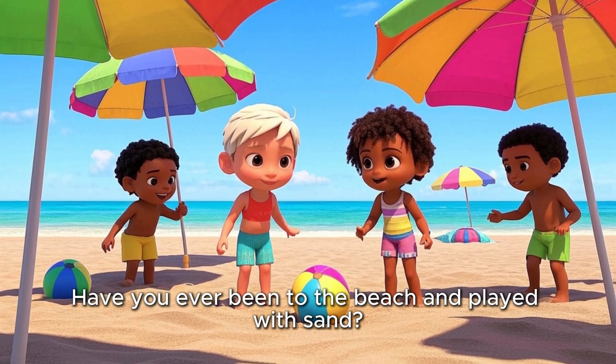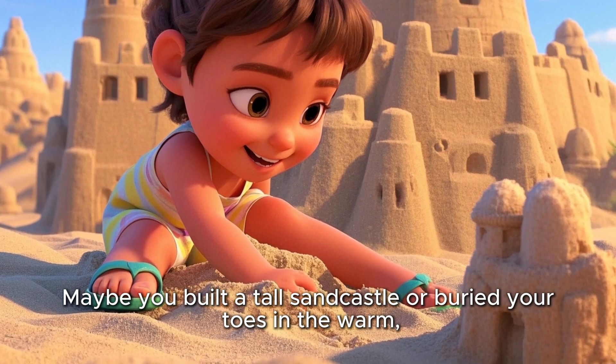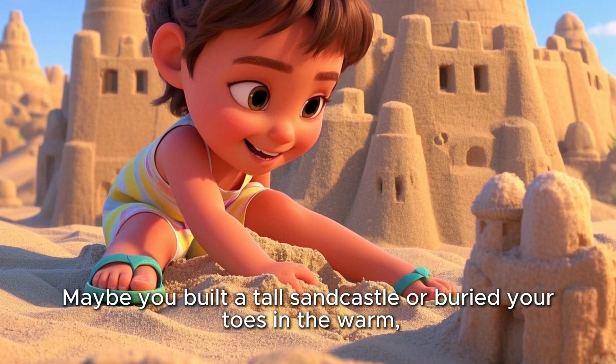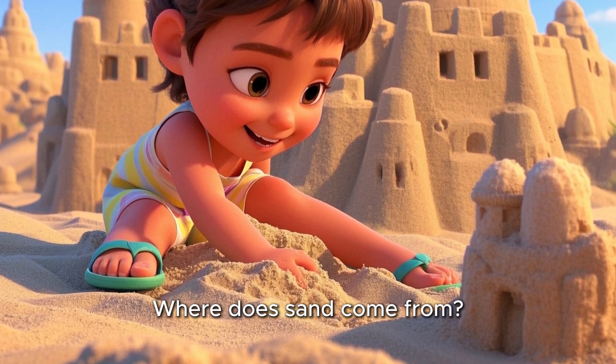Have you ever been to the beach and played with sand? Maybe you built a tall sand castle or buried your toes in the warm, soft grains. But have you ever wondered, where does sand come from?